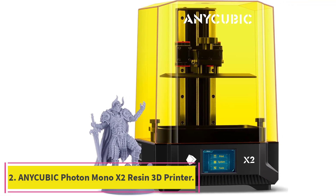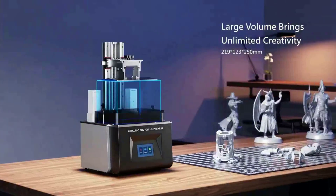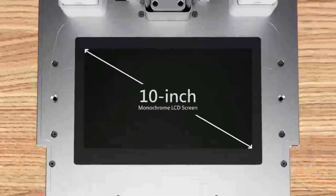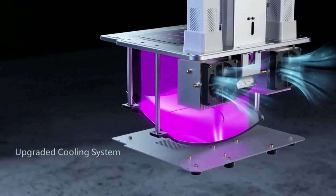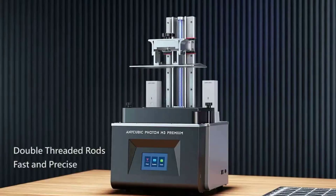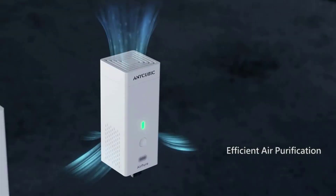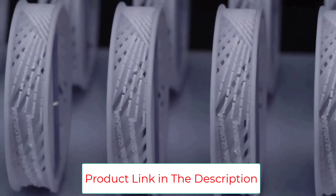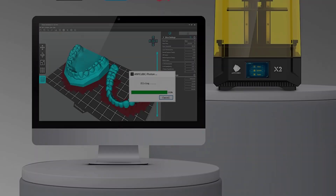Number 2: the Anycubic Photon Mono X2 Resin 3D Printer. It is equipped with a 9.1-inch 4K+ large mono LCD screen with a resolution of 4096x2560, and a single pixel able to reach 48 micrometers — 4% higher than the Photon Mono X — offering a greater level of detail. It adopts the Anycubic LightTurbo Matrix light source, projecting UV light both parallel and perpendicular to the LCD screen for more uniform light exposure. Dual linear guides on the Z-axis reduce the risk of layer shifting.